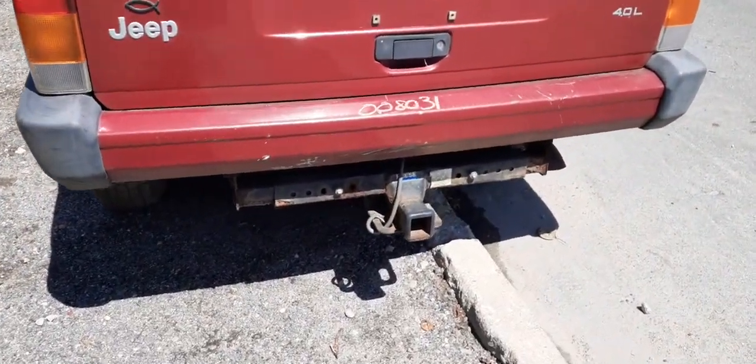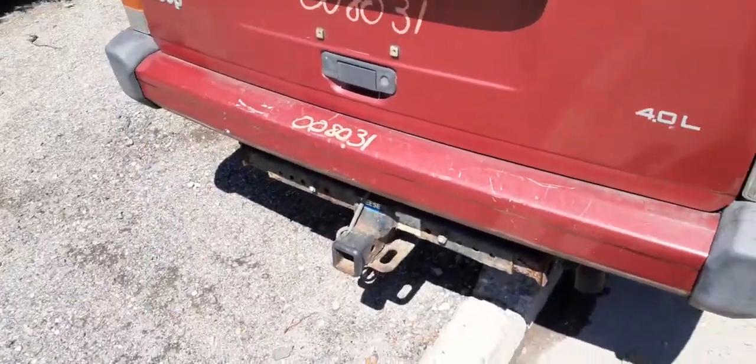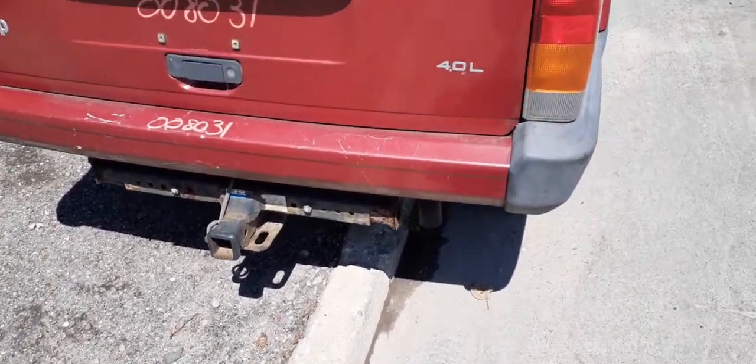Got the hitch — it's a Reese, a little rusty, no receiver on it. You have a rear bumper, maroon in color, with textured ends. Bumper's clean, just got numerous scratches as you can see.